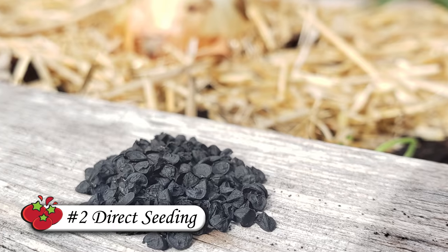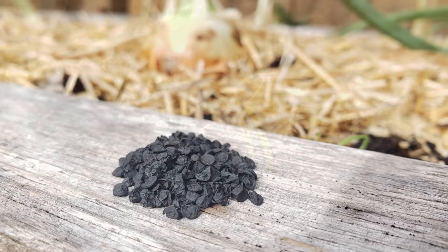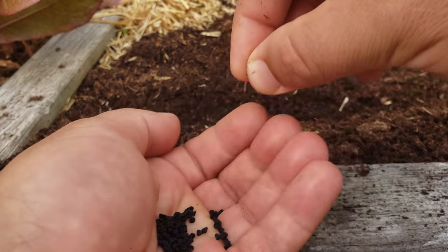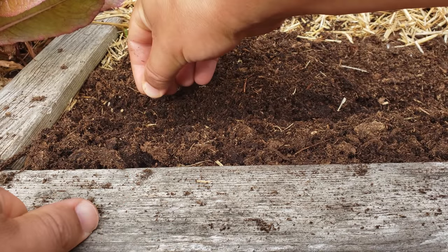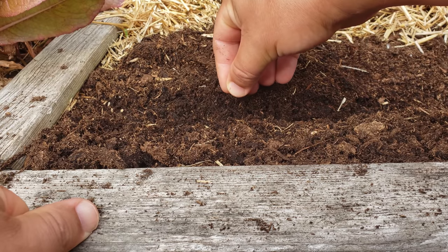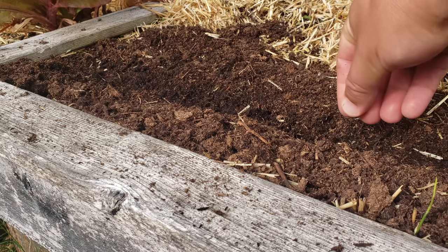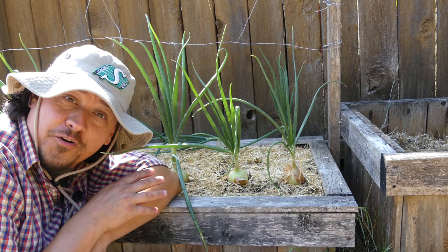Another way to grow onions is to direct seed them. Onion seeds sprout fast, but you still want to get them in the ground as soon as your last spring frost is done — you want them at a decent size when the long days of summer hit to trigger bulb formation. Plant seeds half an inch deep in rows 12 to 18 inches apart, space seeds about an inch apart at planting, thinning to 4 to 6 inches a couple weeks after sprouting. Keep moist but not over-watered.